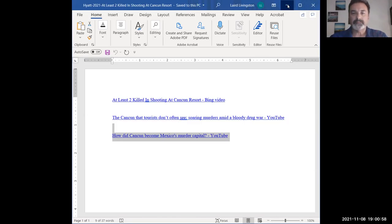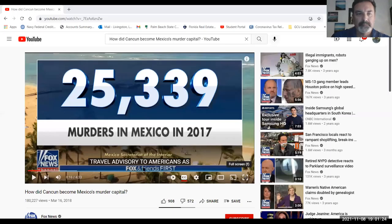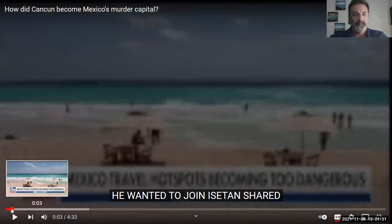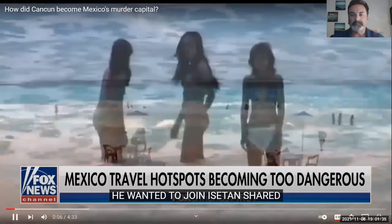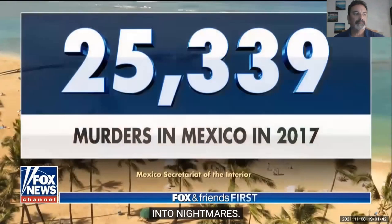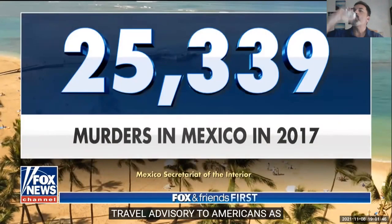The U.S. Department of State is issuing an urgent travel advisory to Americans as violence continues at popular tourist destinations like Cancun and Acapulco. There were over 25,000 murders in Mexico last year, with violent crime including kidnapping, carjacking, and robbery also on the rise. So how did these dream destinations become murder hotbeds?